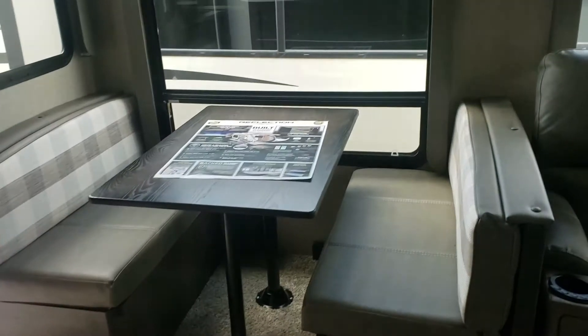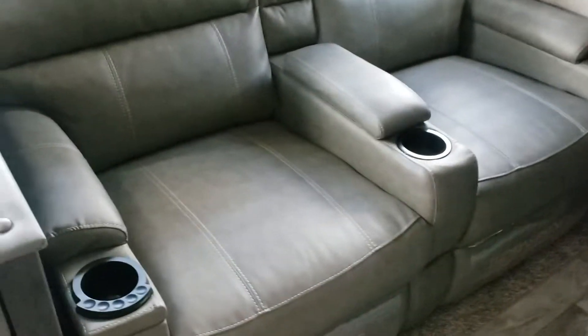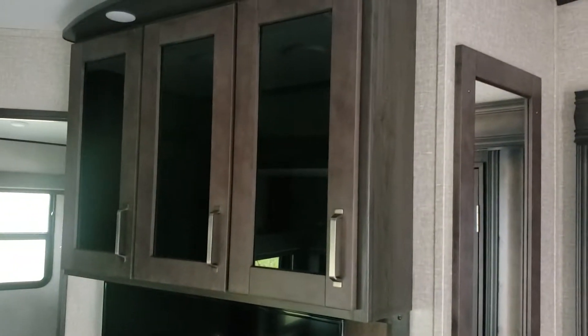Across the way you've got the booth dinette — you kind of notice the colors, a little lighter, a little more gray. There's your theater seating with the heat massage and LED lights, and of course right across from that your fireplace, big TV, plenty of storage up above. That TV is on a swing arm.